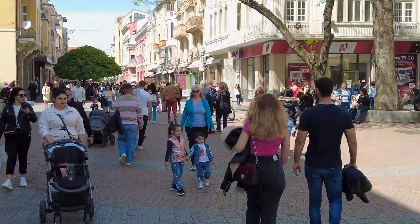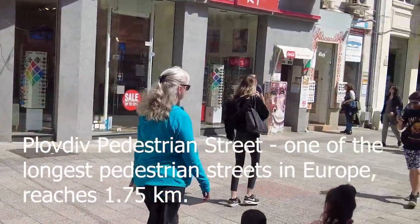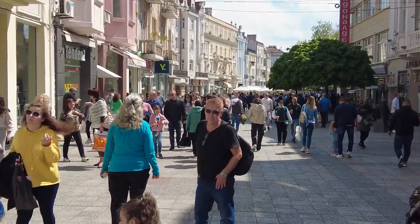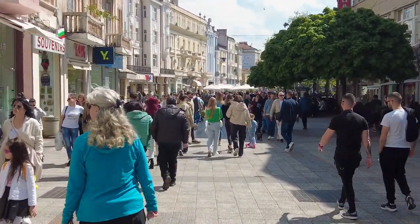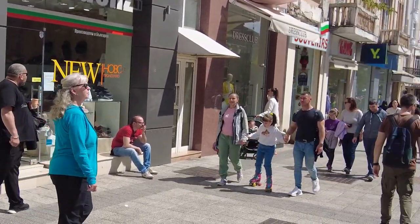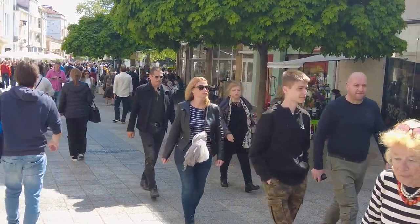Here in Plovdiv, I understand that we are on the longest pedestrian mall or street in Europe — a great place to come if shopping is one of your interests. All through this mall you have restaurants, shops, boutiques, hotels, bookstores, and international chains. Beautiful architecture and everything you could imagine.